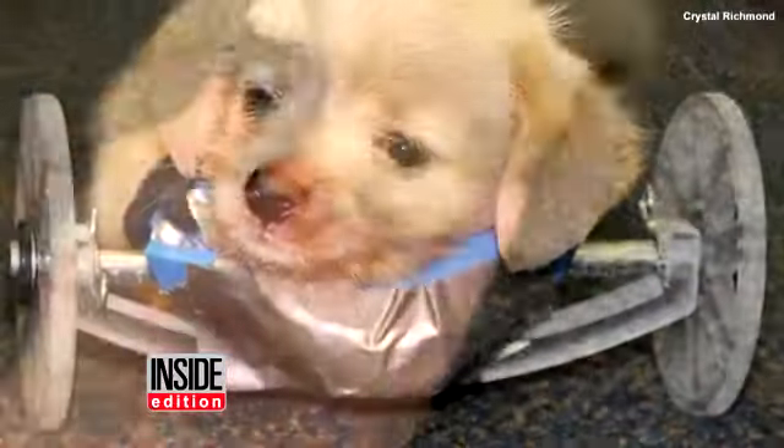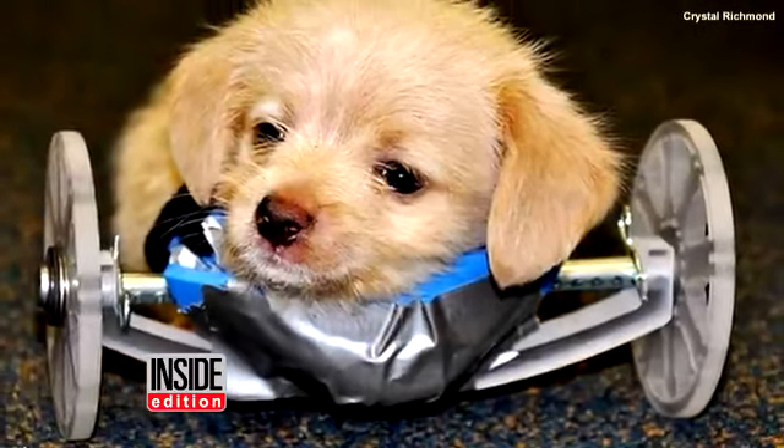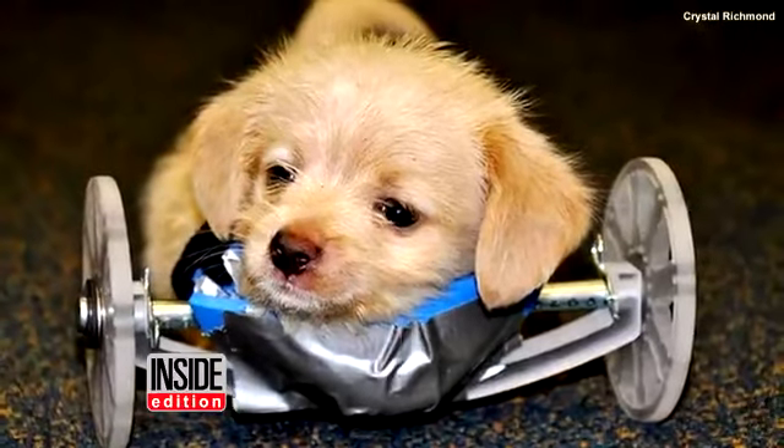But a veterinarian recommended a wheelchair to help Tumbles' back leg muscles develop more naturally.